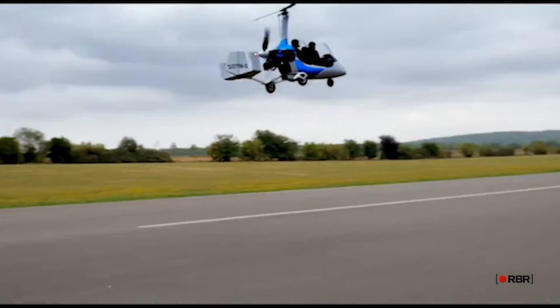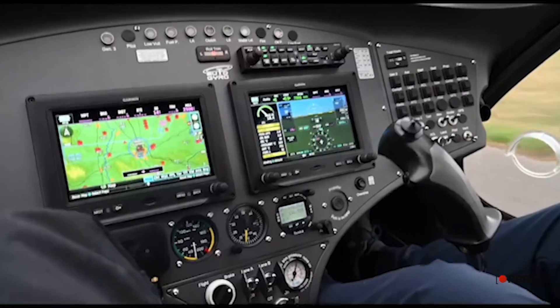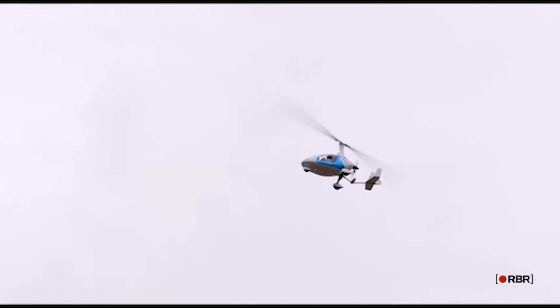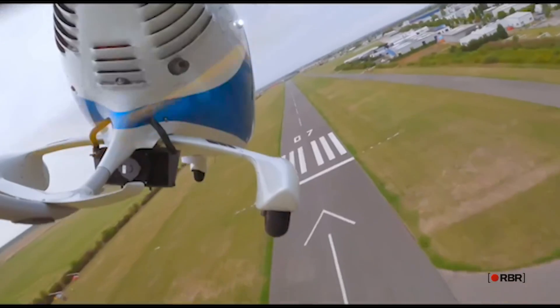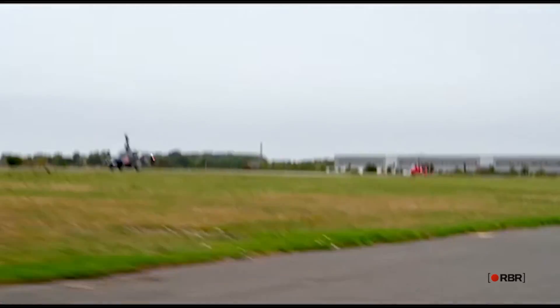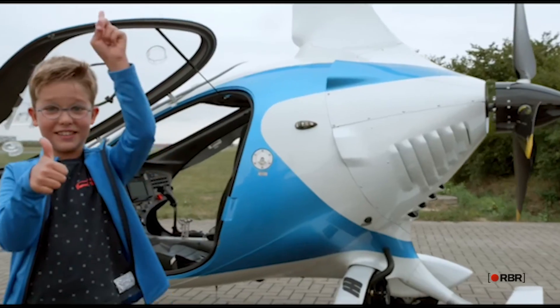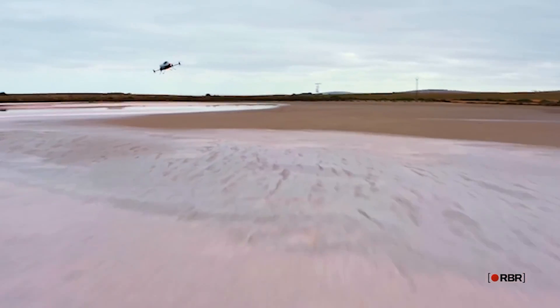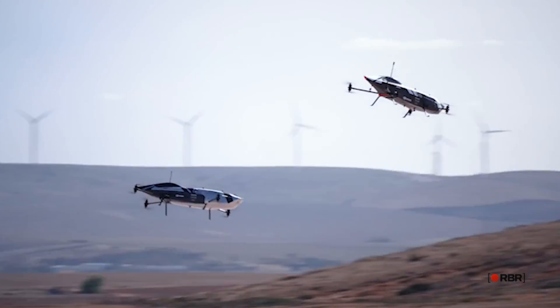However, there are still challenges to overcome, such as cost and safety concerns. Despite this, the rapid advancements being made by these companies in the world of flying cars are incredibly exciting, and we're optimistic about the future of transportation. We hope this overview of some of the most promising flying cars in development has inspired you. Don't forget to subscribe to our channel for more videos on emerging technologies and other exciting developments. Thank you for watching. See you in the next one.